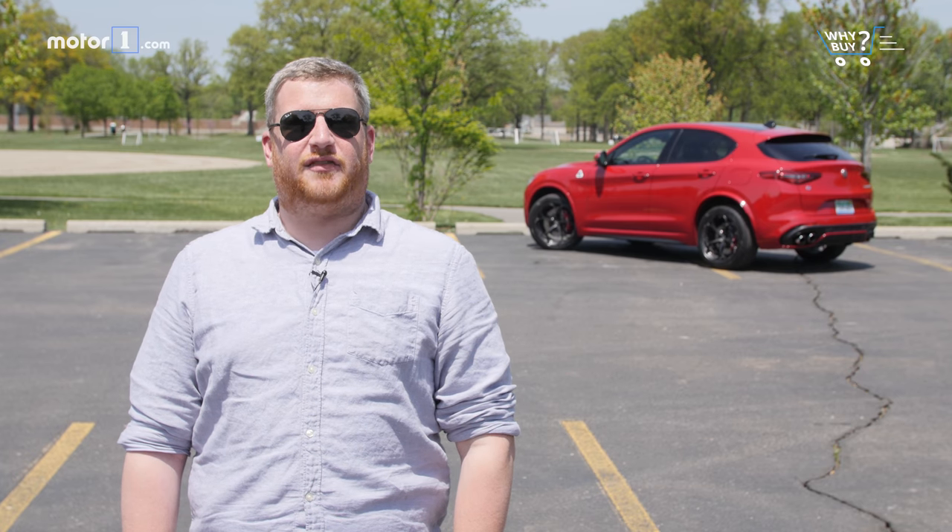Who should buy it? Customers that value style and performance as much as they value standing out from the crowd will appreciate the Stelvio Quadrifoglio. It's a departure from the ranks of Land Rover and Porsche in that its charms come at the expense of its civility. If you can live with its many foibles, it will give you a driving experience unlike any other crossover.